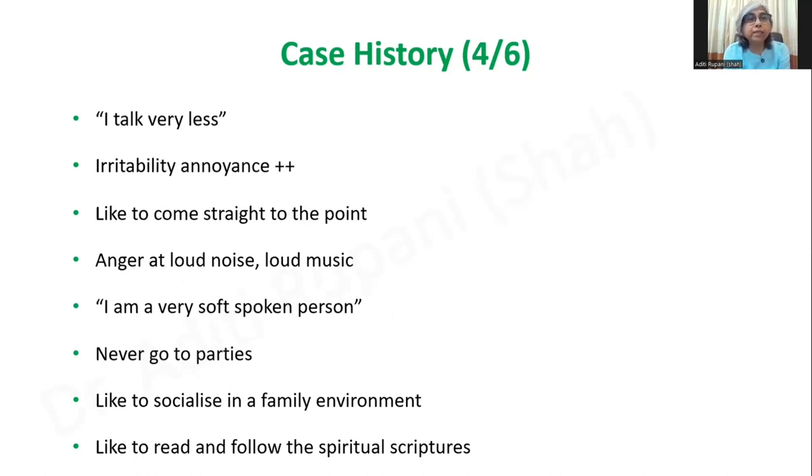During the interview I constantly felt that he is a man of few words — precise words, but he would not keep elaborating everything. In his nature there is a lot of irritability and annoyance; he likes to come straight to the point. He gets very angered with loud noise and loud music to such an extent that he said he avoids even family weddings because he cannot tolerate noise and loud sounds, and he will leave any function. Basically he describes himself as a very soft-spoken person who never goes to parties and likes to socialize only in the family environment.